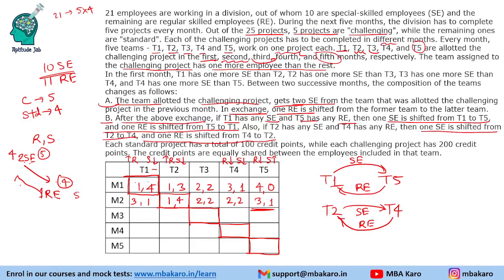Repeating the process for month 3: the challenging team transfer moves 2 SEs from T2 to T3, and 1 RE goes from T3 to T2. T2 becomes 2 RE, 2 SE; T3 becomes 1 RE, 4 SE. After the secondary exchanges (T1↔T5 and T2↔T4), the month 3 composition is: T1 becomes 4 RE, 0 SE; T2 becomes 2 RE, 2 SE; T3 becomes 1 RE, 4 SE (challenging); T4 becomes 1 RE, 3 SE; T5 becomes 2 RE, 2 SE.